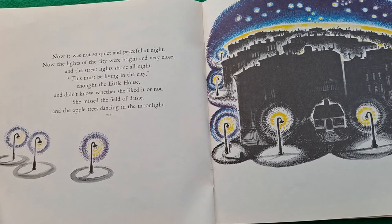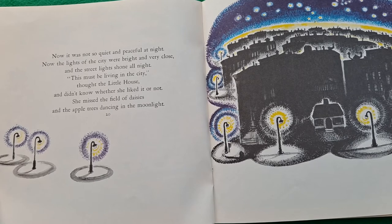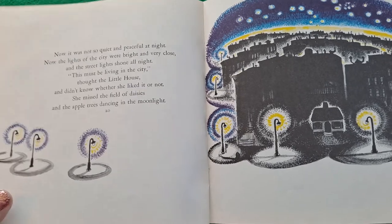Now it was not so quiet and peaceful at night. Now the lights of the city were bright and very close, and the street lights shone all night. 'This must be living in the city,' thought the little house. She didn't know whether she liked it or not. She missed the field of daisies and the apple trees dancing in the moonlight.